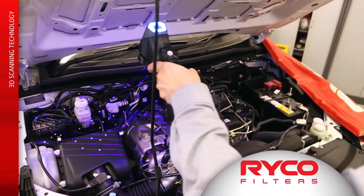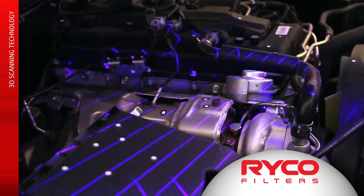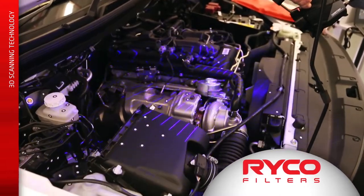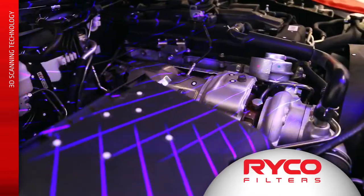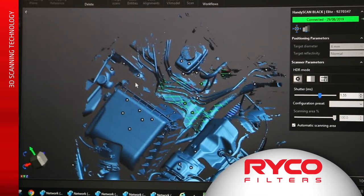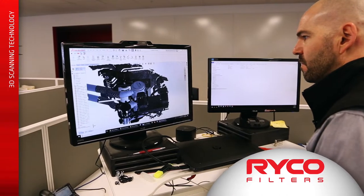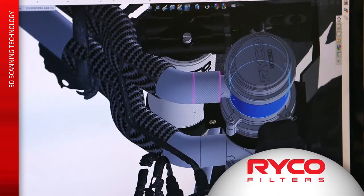3D scanning allows us to map an engine bay very accurately, and we can also pinpoint things like the studs and the weld nuts — the things that we need to bolt to. The 3D scanning process means we can literally take an engine bay into CAD and build our parts and put our parts physically into CAD.